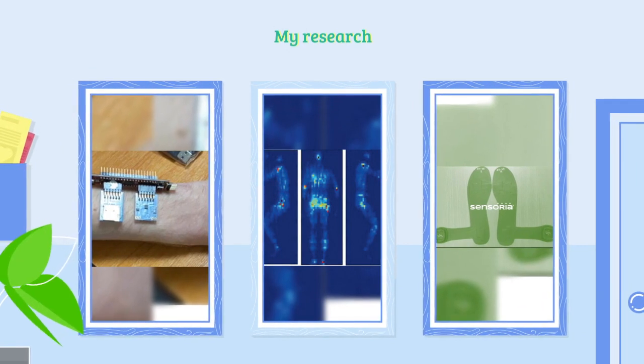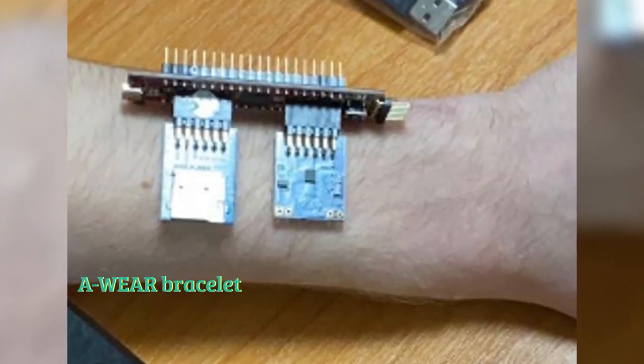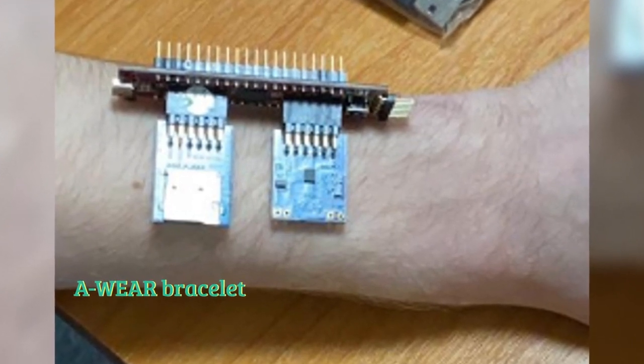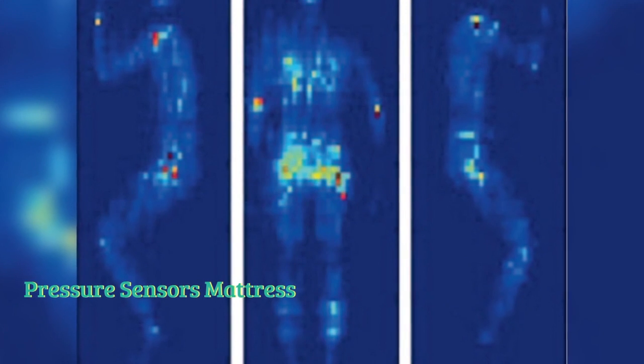Now let's discuss briefly about the current research work of me and my team. We are trying to develop a wearable bracelet that may help us in finding tremors of Parkinson's patients. We are also working on pressure sensor matrices that may help in finding in-bed postures of sleep apnea patients.